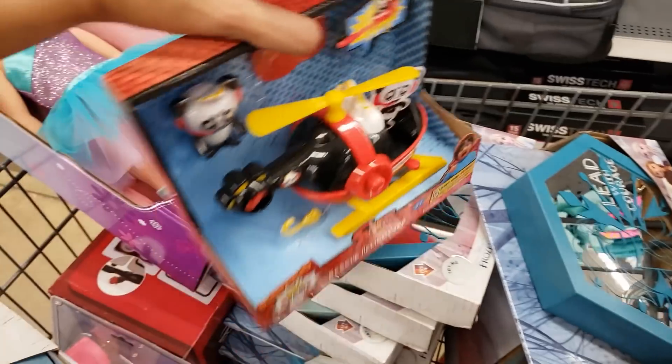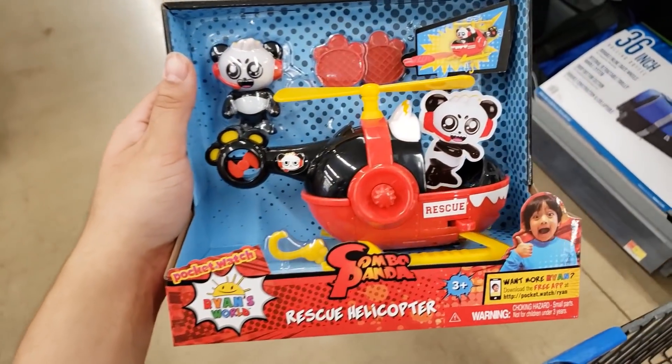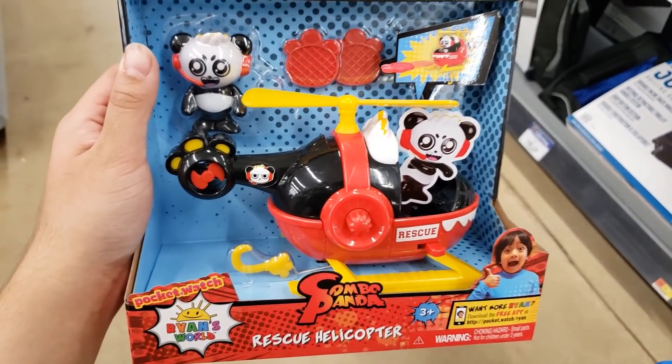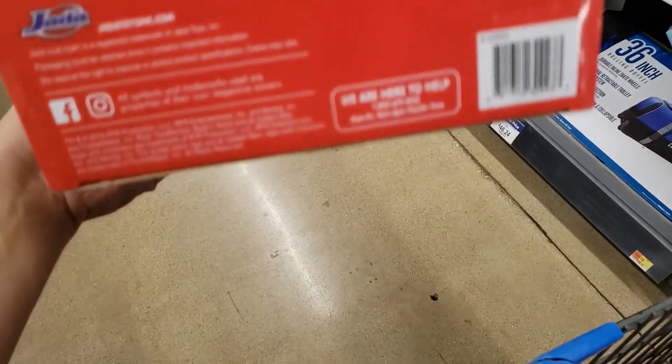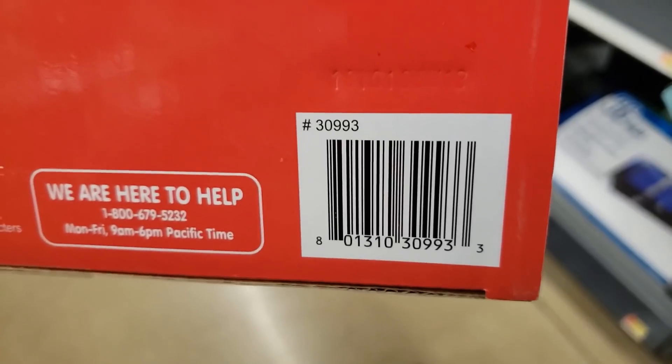I have some Ryan's World Combo Panda Rescue Helicopters. These were originally $12.97, they're down to $5. Here is the UPC. That's a really good price for Ryan's World.